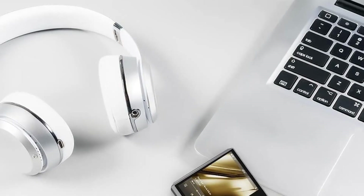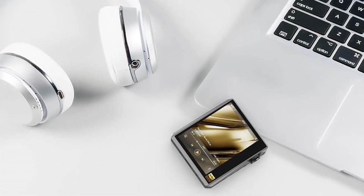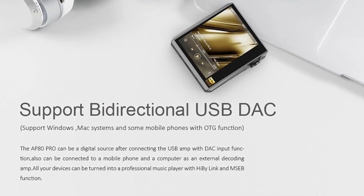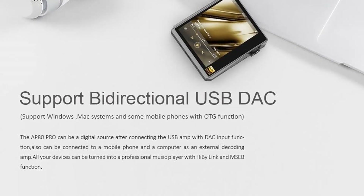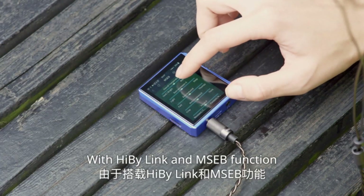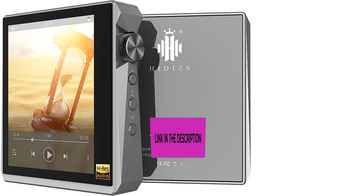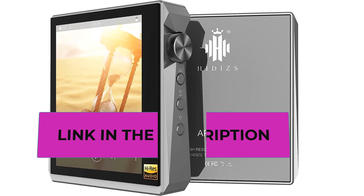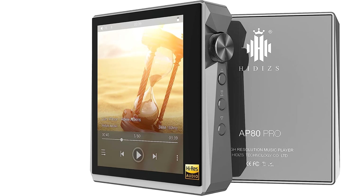The AP80 Pro supports bi-directional Bluetooth 4.2 with UAT, Sony LDAC, and aptX. It can output as a Bluetooth audio source or function as a professional Bluetooth decoding amplifier. UAT is an all-new Bluetooth audio codec supporting an industry-highest sample rate of 192 kHz at a data bandwidth of 1.2 Mbps, adapting and optimizing itself to different music genres.